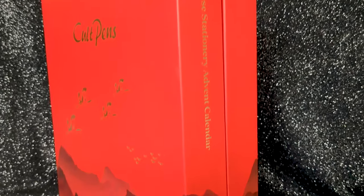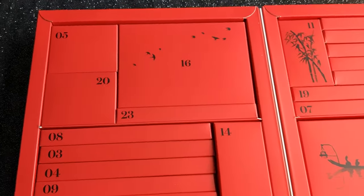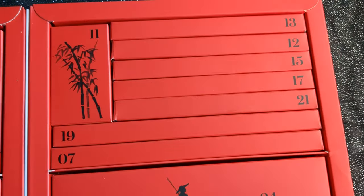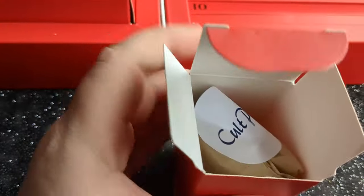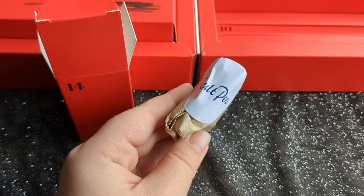Last but not least, the Cult Pens Advent pre-order was opened, because who doesn't love a little bit of Christmas in July? This year it's a stunning red, black and gold design and as always it's inspired by Japan and filled with lots of Japanese stationery. We might say this every year but we truly do love our advent calendar and every year we are so excited to bring it to you. A little stationery treat behind every single box.